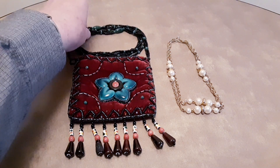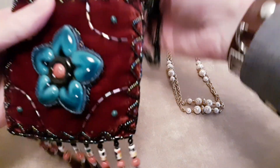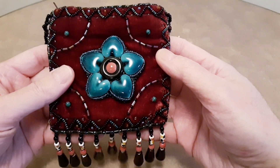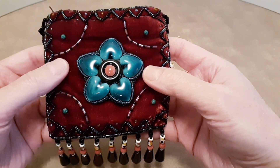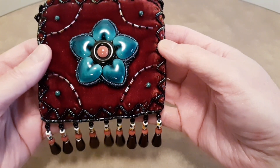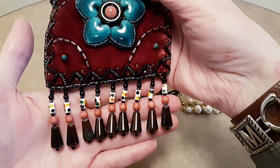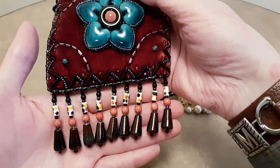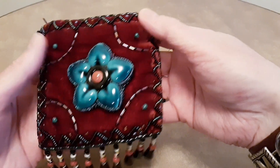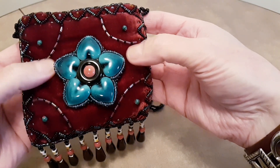First off, I have this beautiful beaded purse. Handmade. It's gorgeous. It's all done in seed beads in kind of a peacock design, or color rather. And this little fringe — these are made out of what appears to be ceramic. And this purse is four inches by four inches. And it's velvet.